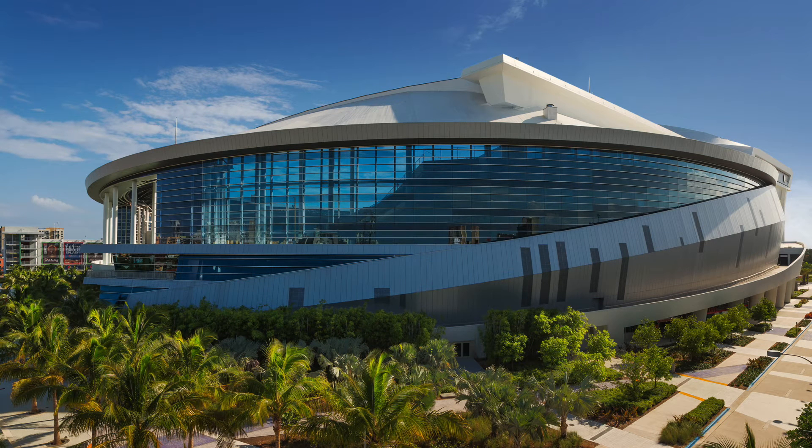With the World Baseball Classic going on, I figured I would go over the four host stadiums involved with the Classic — two stadiums from the United States, one from Taiwan, and one from Japan.